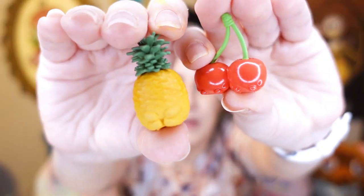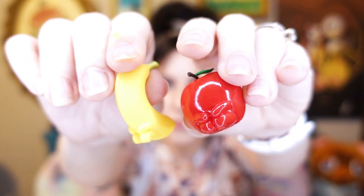Take a look at the fruits — we got cherries and pineapple, we got apple and banana, and a super cute strawberry. I don't know what my favorite is — the strawberry, but then the banana...